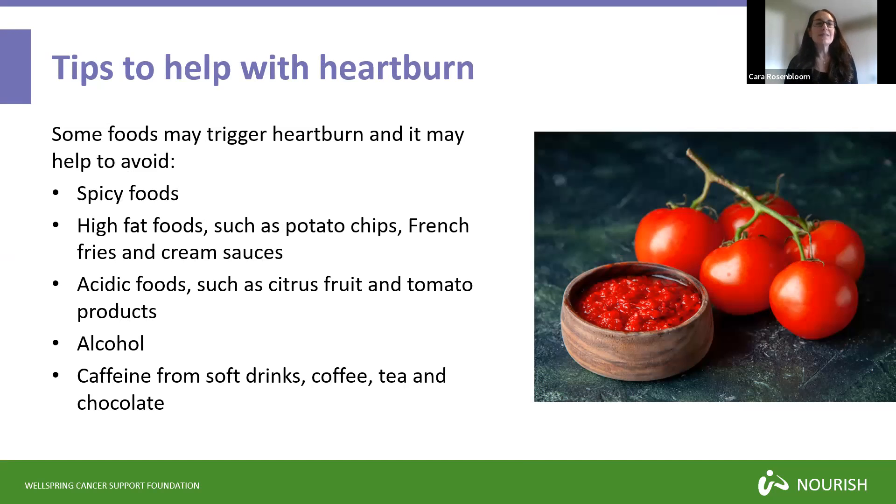There are known foods that may trigger heartburn, and these aren't always the exact same in everybody. You can start by keeping a food journal, writing down what you eat and looking at when you have symptoms, so you can pinpoint your specific problem foods and remove them from your diet for the time being. Some of the foods that may trigger heartburn are spicy foods — anything with cayenne pepper, sriracha sauce, hot sauce, or spicy peppers like jalapeno or serrano peppers.